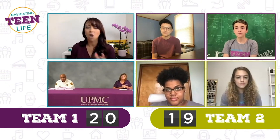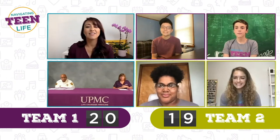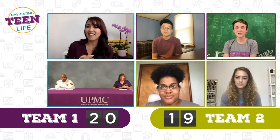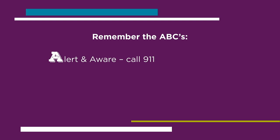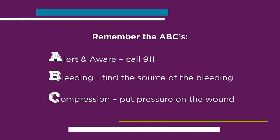True or false: you should always call 911 right away before trying to stop the bleeding. Austin says false, Gabby says true, Naya says false, Finn thinks true. The answer is true. You should call 911, but remember your safety first and then think of the ABCs: A is to be alert and aware and call 911; B is for bleeding — find the source; C is for compression — hold pressure on the wound. But the most important thing is to call 911.